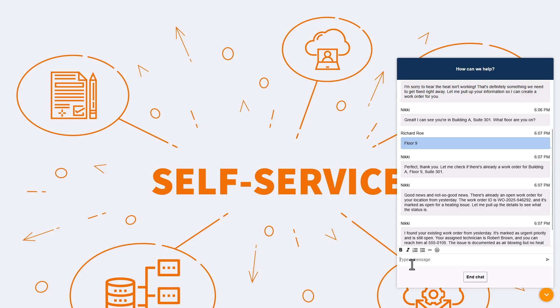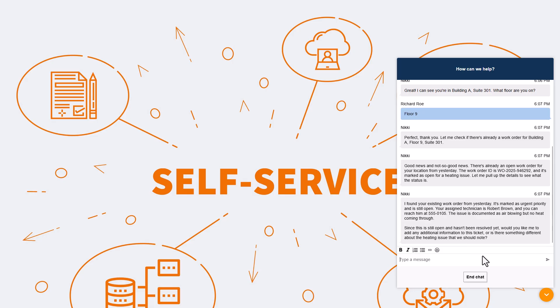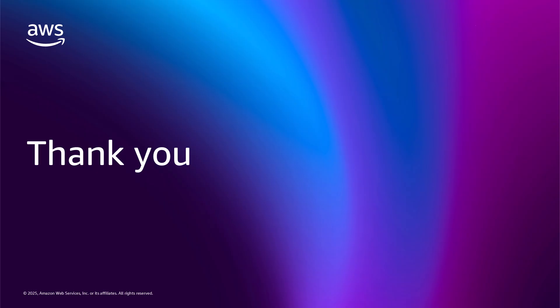The AI agent checked for duplicates, classified the problem correctly, and created a work order with the right technician. Natural conversational voice with Nova Sonic and responsive streaming chat. Orchestration AI agents are transforming customer service from scripted interactions to intelligent problem solving. With support for over 100 languages, enterprise-grade security, and high-fidelity experiences, you can deliver world-class service at scale. The technology is ready. The tools are available. Now it's your turn to build something amazing.